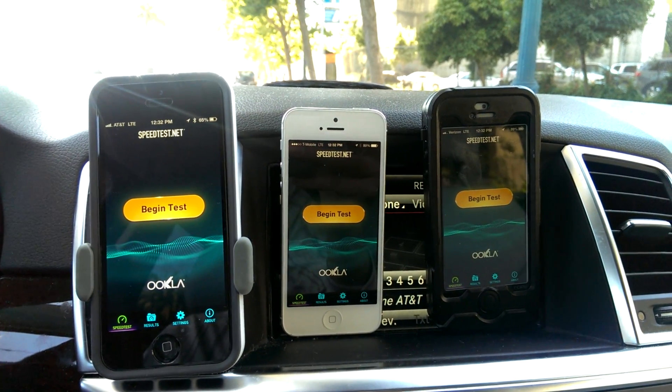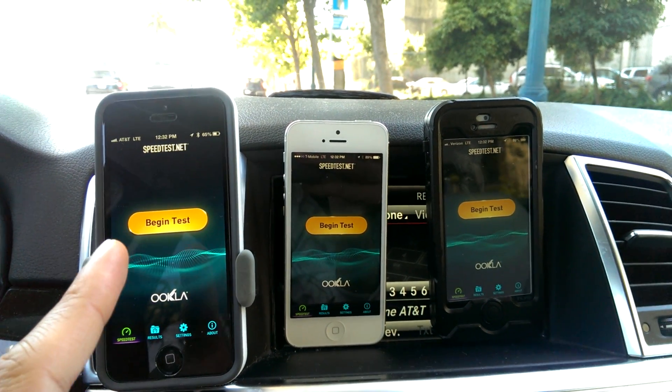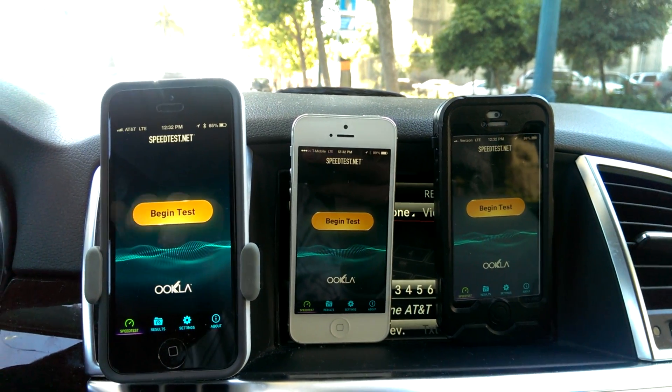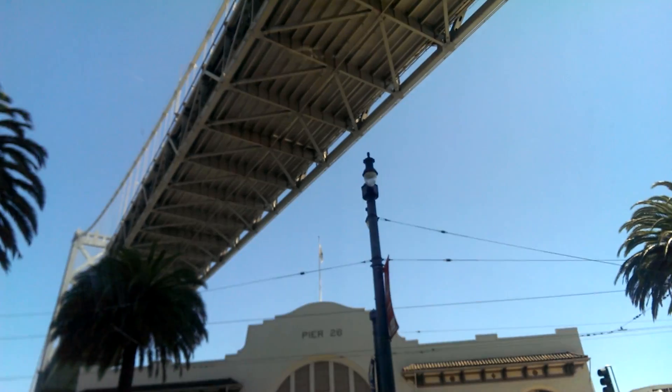Hey guys, this is Xavier with Gotta Be Mobile and this is an iPhone 5 comparison speed test. I've got AT&T, T-Mobile, and Verizon networks. These are all iPhone 5s and we have LTE actually right underneath the Bay Bridge of San Francisco.